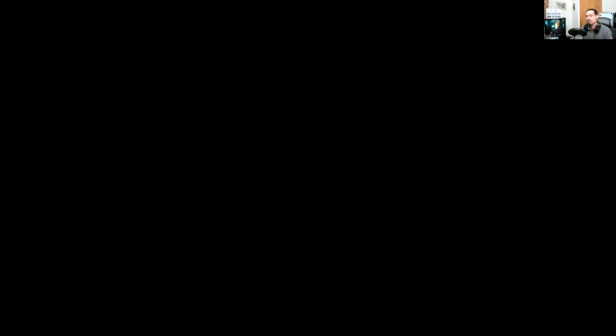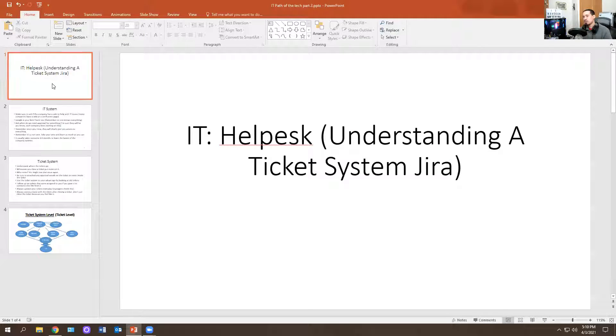So hopefully when we're done with this video, you have some understanding of what a ticketing system is and how it works. Let me share my screen and show you a PowerPoint slide I created — hopefully this helps you out. So: understanding ticket systems, Jira.